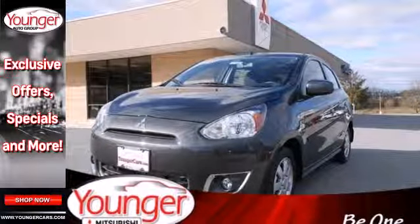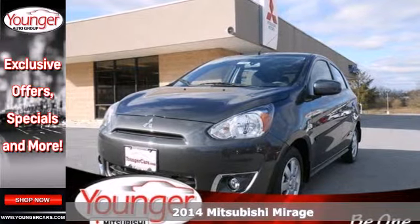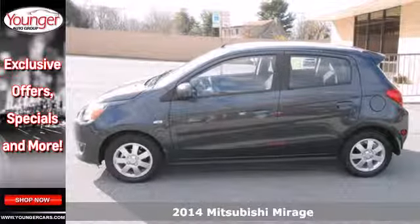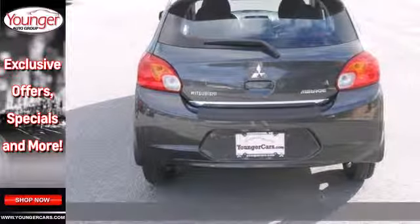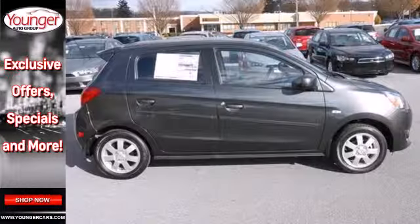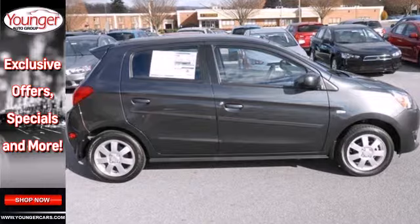It's a 2014 Mitsubishi Mirage. Engineered for fun and safety, this aerodynamic Mirage comes standard with remote keyless entry and climate control for your convenience. With multiple airbags, anti-lock brakes, a tire pressure monitor and stability and traction control, this charming sedan is the model of safety.